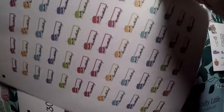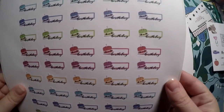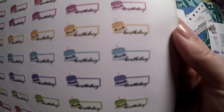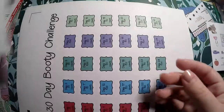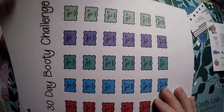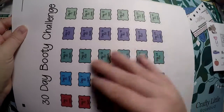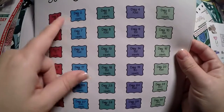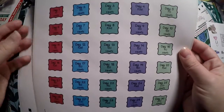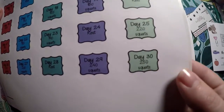I grabbed Birthday stickers because we have so many birthdays and I don't have enough birthday deco — they're in all sorts of different color ways. Then I got the 30 Day Booty Challenge — it's squats — day 30 is 250. We'll see if I make it to that.